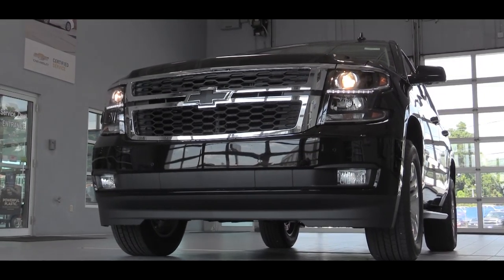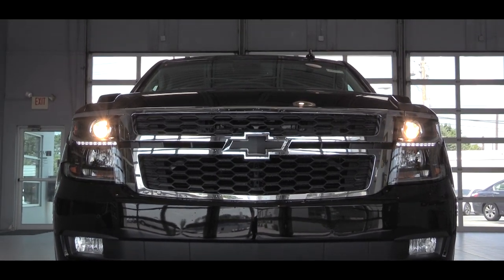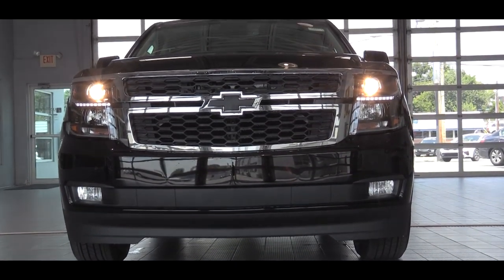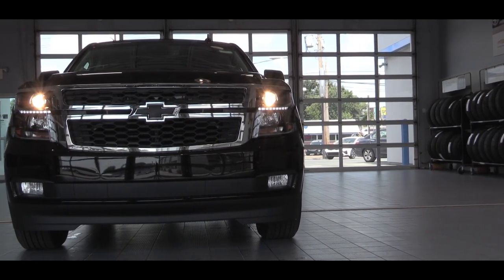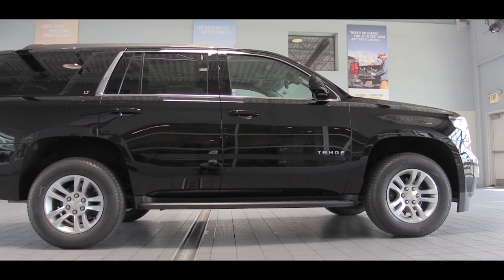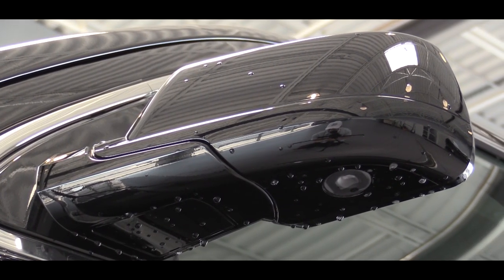Now let's check out the exterior of the 2020 Tahoe. Up front, the grille differs slightly by trim level — the LS and LT look the same, the Premier gets chrome horizontal bars, and the 6.2-liter Premier gets black horizontal bars for a sportier look. On the sides, the LS and LT get halogen headlights with automatic feature and LED daytime running lights; the Premier gets HID headlights and fog lights. Tahoe lettering appears on both front doors, and power-adjustable, heated, body-colored mirrors come standard on all trims.